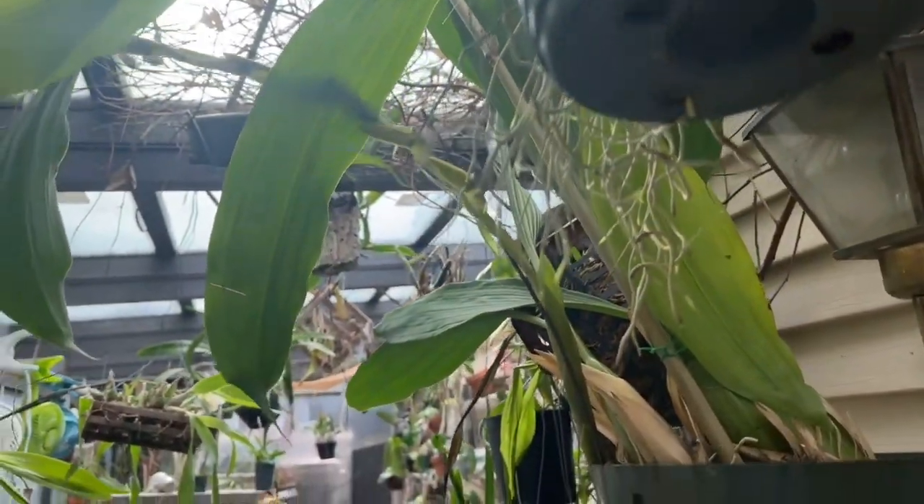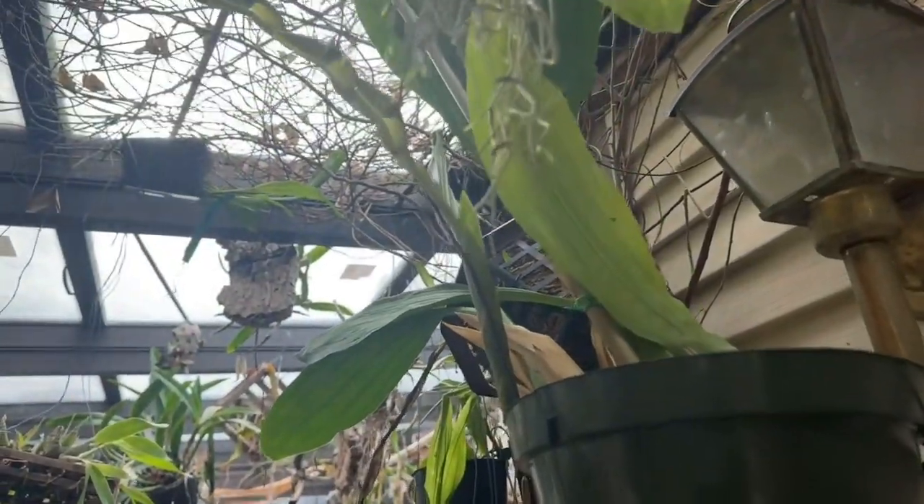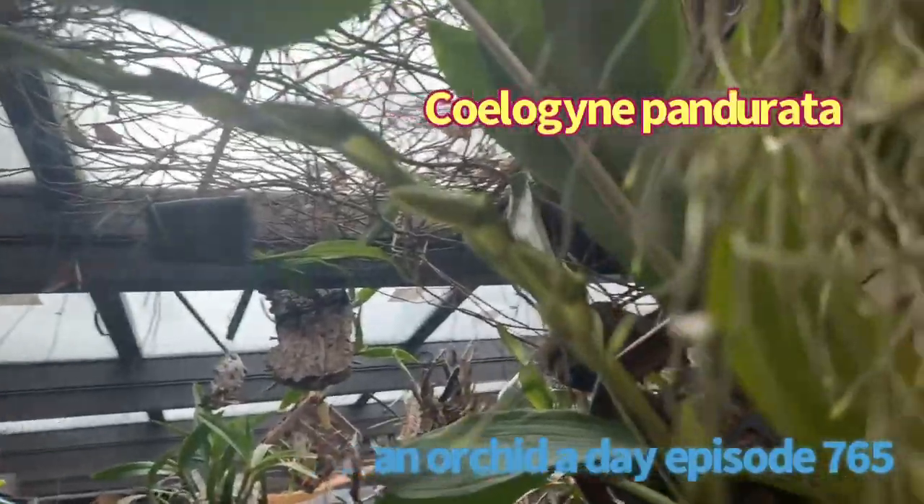Hello everyone, this is Terry, and welcome to my channel. This is going to be an edition of an oka. What you're looking at right now is my Sillogyny pandorata.